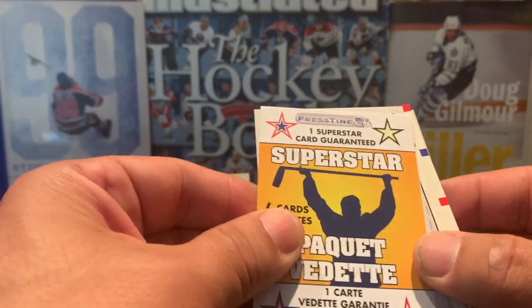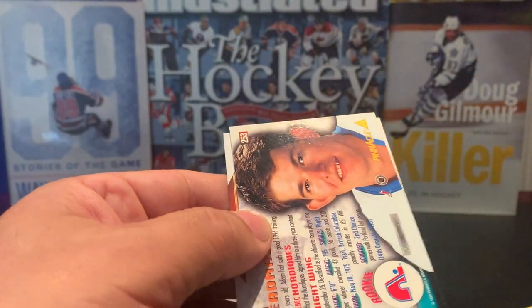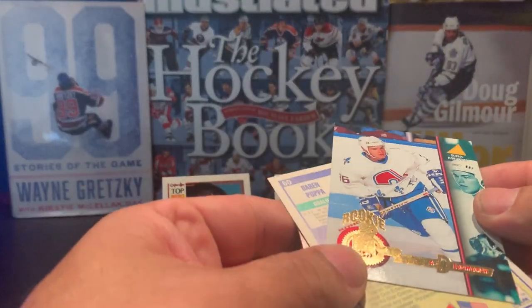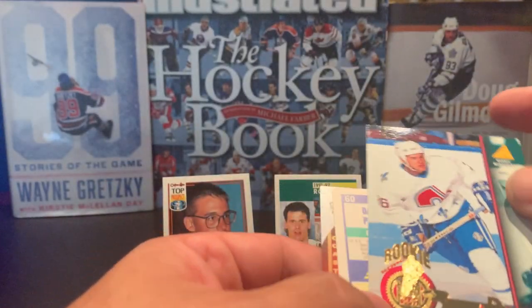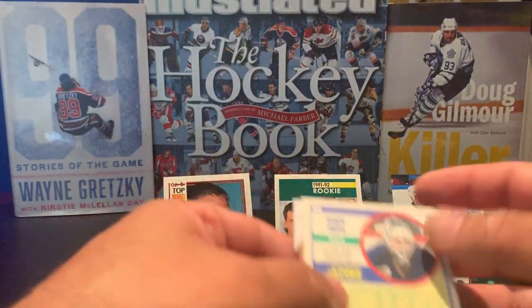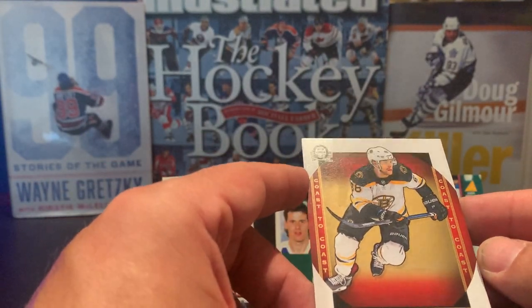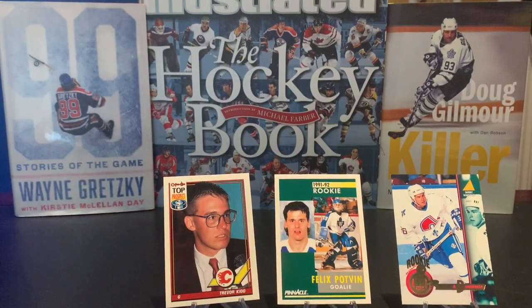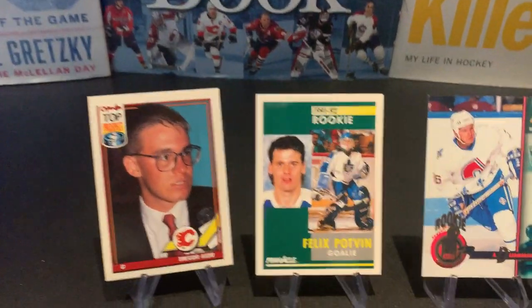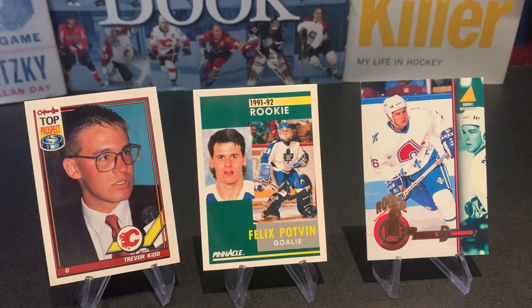Going over to the superstar pack: we have a Michael Backlund, a rookie of Adam Deadmarsh — he had a decent career in the NHL — a Darren Puppa, and a David Pastrnak Optic Coast to Coast. There is your star player right there. I hope you enjoyed the pristine pack opening — we picked up a couple of rookies. Make sure to comment, like, and subscribe.